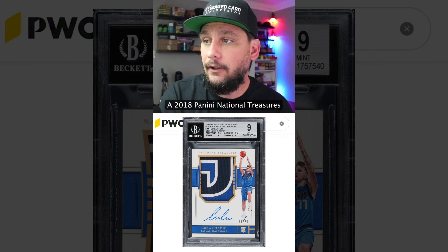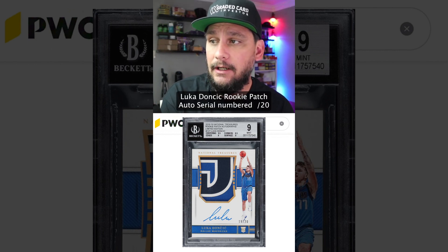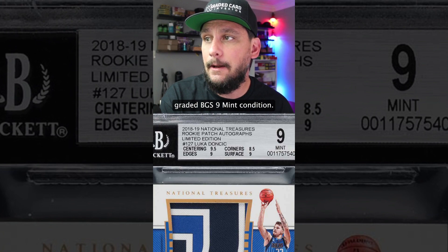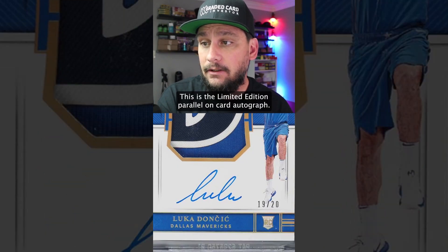So check this out, guys. A 2018 Panini National Treasures Luka Doncic rookie patch auto, serial numbered out of 20, graded BGS 9 mint condition. This is a limited edition parallel on-card autograph.